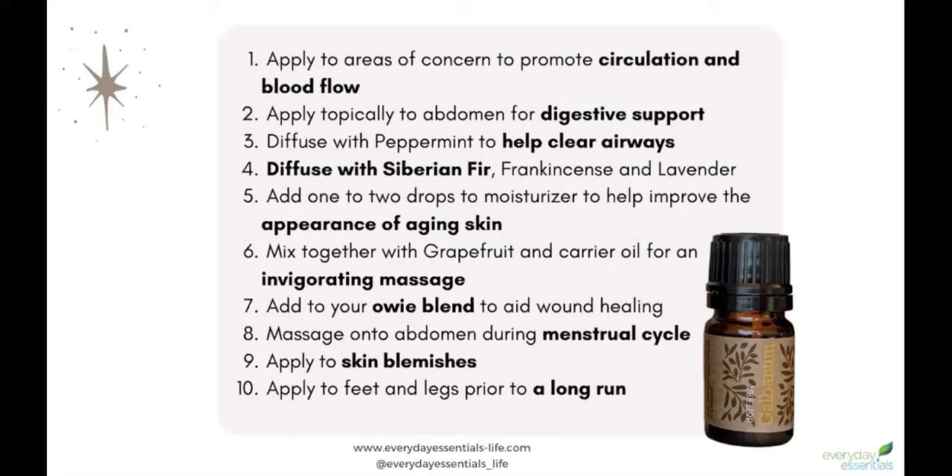It can be used for circulation, digestion, clearing your airways or respiratory support. It can also be used for skin support and helping the body to recover.